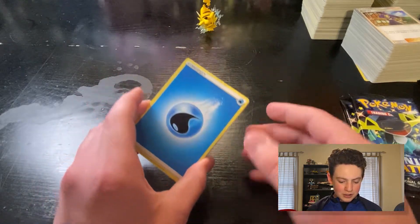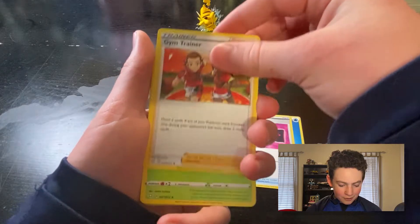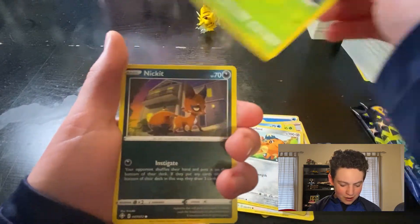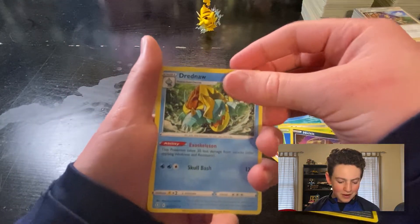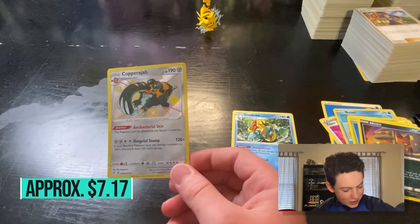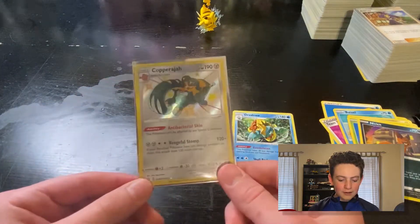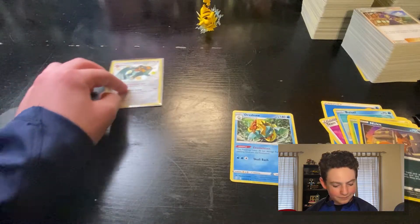I'm going to guess fire energy — water, opposite of fire. We have a Team Yell Towel, a Gym Trainer, a Dartrix, a Cacnea. The rare is a Drednaw. I feel like I've seen a ton of people pull these on YouTube. And we got a Copperajah shiny — nice! We got a baby shiny. That's our first baby shiny. These are called baby shinies because they're not the full arts — this little tiny thing is shiny. So that is amazing. Copperajah, you will go down in the history books as my first baby shiny. That's an awesome-looking card.